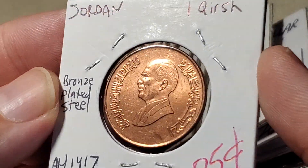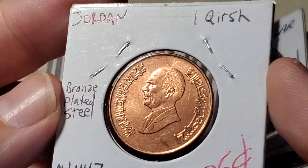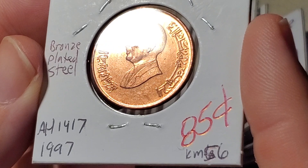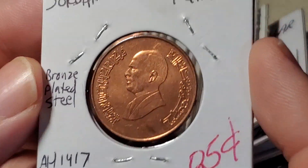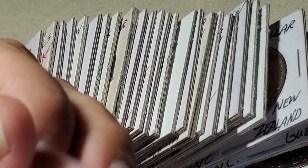Most of the coins I find from Jordan are nickel in appearance, but this one is bronze-plated steel. The other side gives a date of 1997, and their calendar date is 1417. This is a one kersh coin.